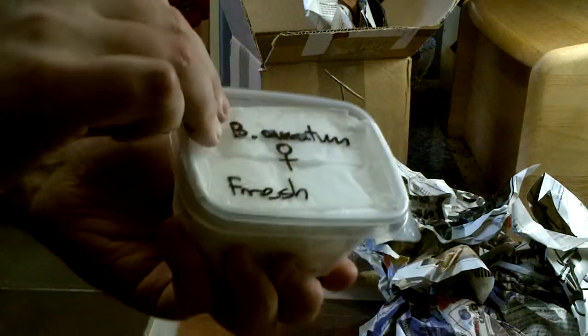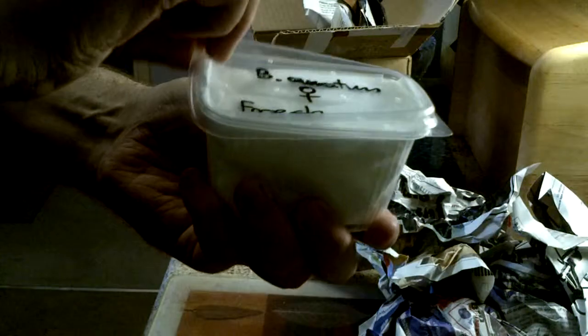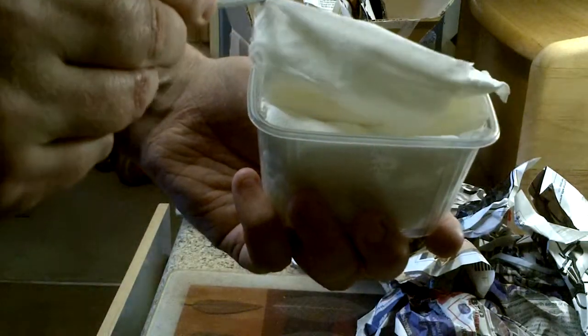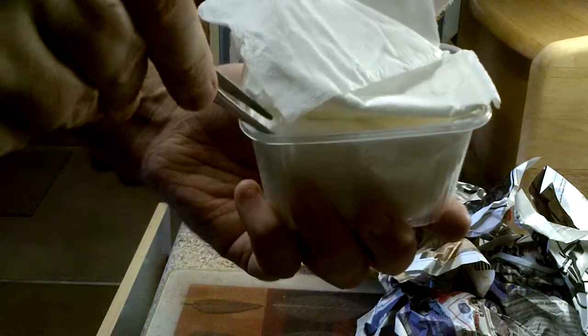I've got some more spiders on route. I'll end the video here, but before I do I'll just take a little peek and see what we've got. Let me get my handy tweezers out.